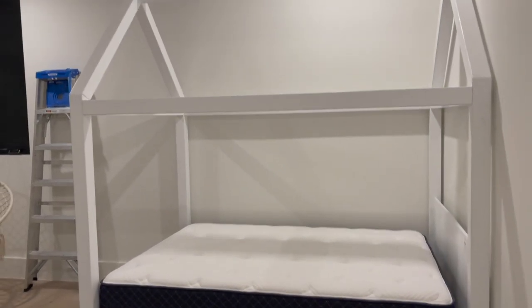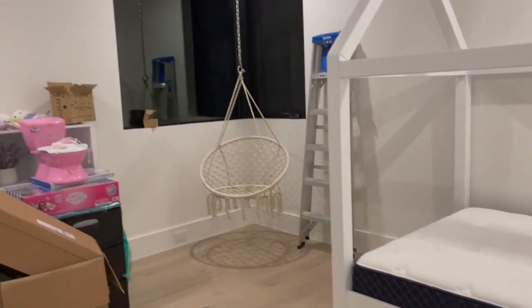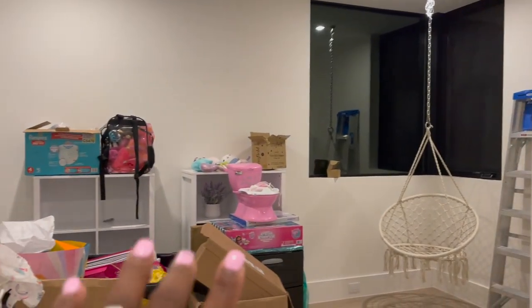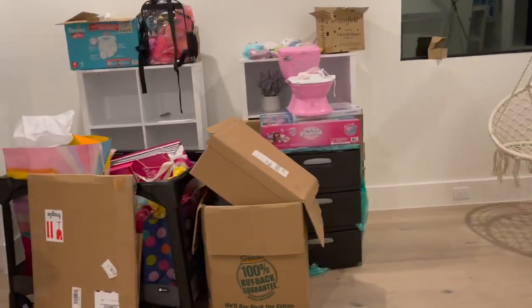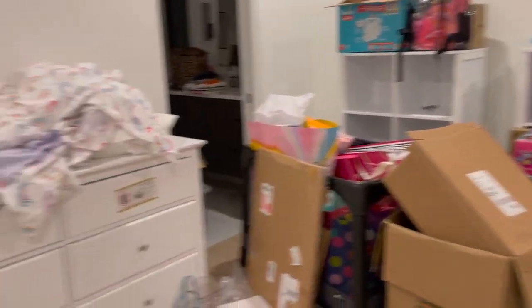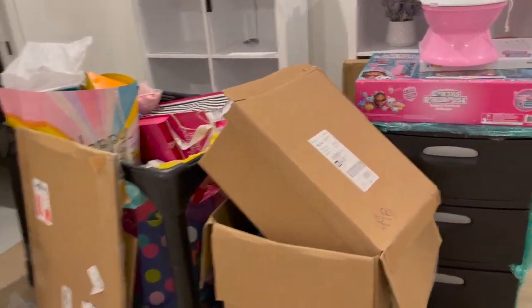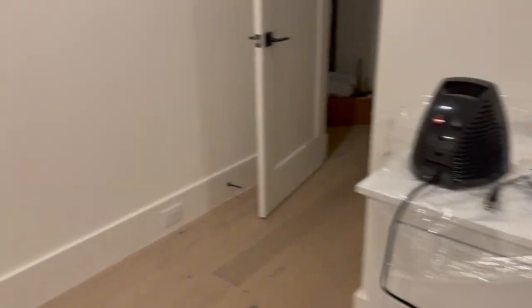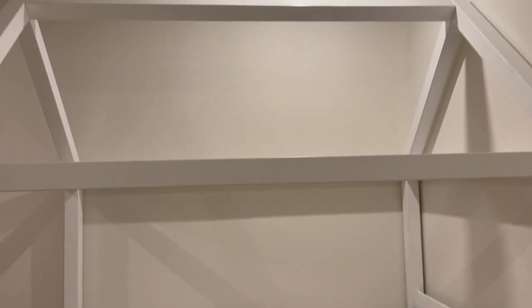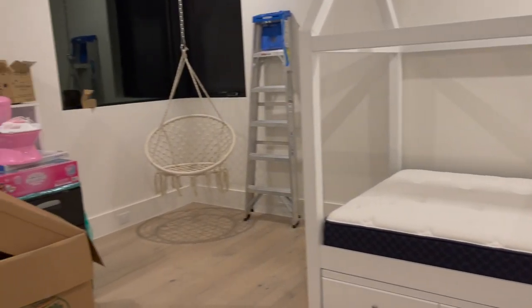Her room was a complete mess at first, but I got this swing hung, she has some bookshelves and a toy shelf right there, her dresser — and it's pretty much packed up with boxes and also gifts that she has to unwrap and open. But this is what I'm working on right now, so I'm getting ready to make this bed and try to get it tidy in here.